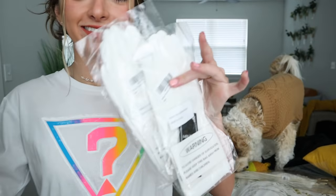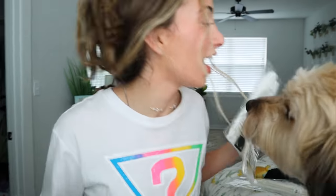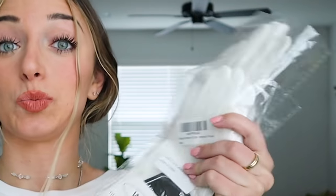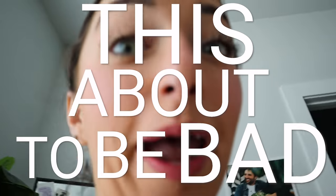So our first items that we have to make into an outfit are a string of pearls and some hand gloves. We basically have to style an entire outfit around these accessories. Let's go see — this is about to be bad.